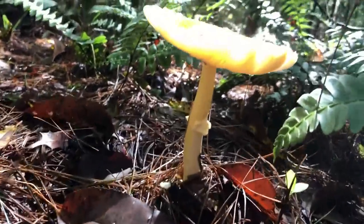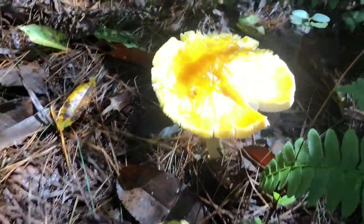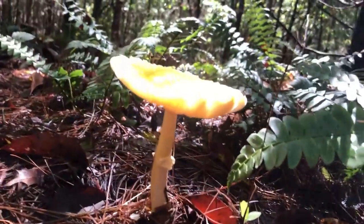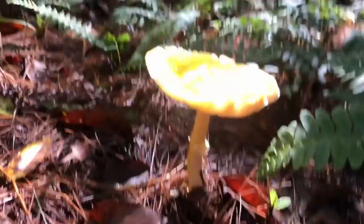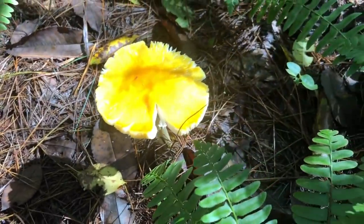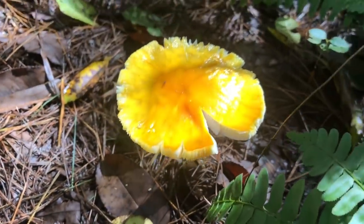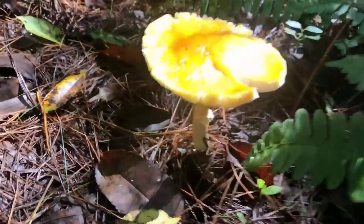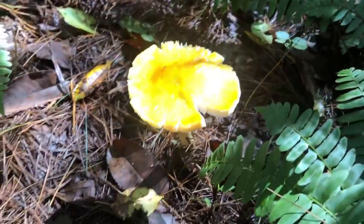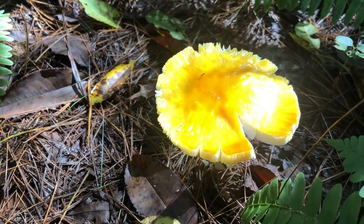Here's that amanita a little further along in its life cycle. As best as I can identify it, this is what they call amanita caesarea, and according to the Audubon Society Field Guide it is actually an edible amanita. However, I default back to my rules: number one, it's got gills; number two, it's got a veil; number three, it's an amanita species mushroom. So I would not even chance it.